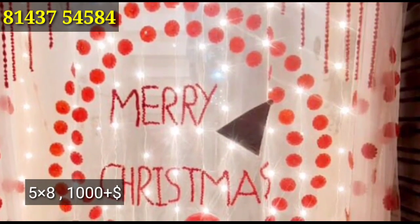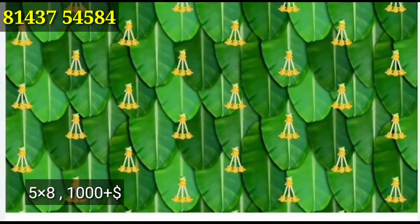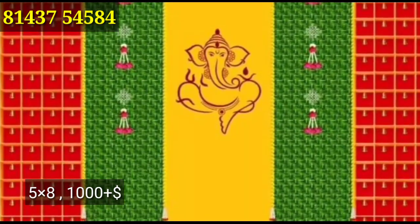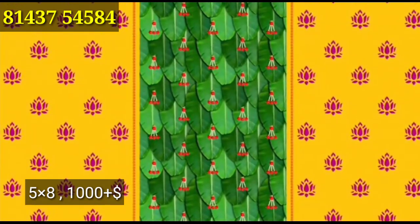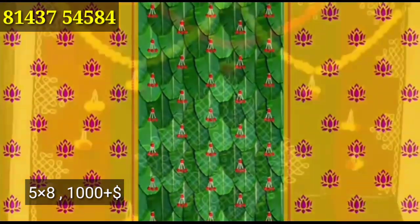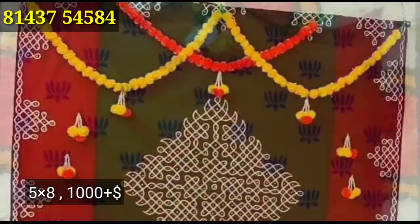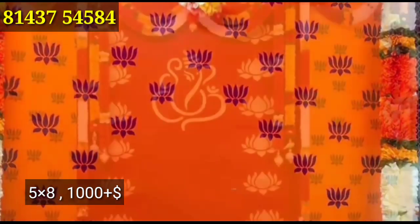Merry Christmas! The backdrop is really cool with a lot of nice designs. Very nice design. The price is around $1000. The product and smart sets are really cool.